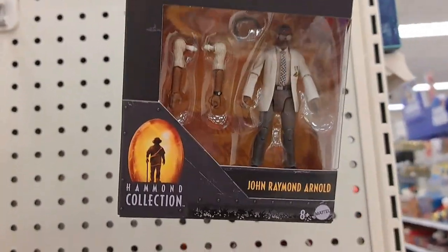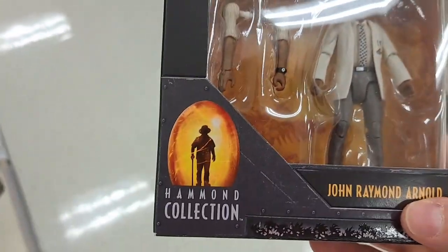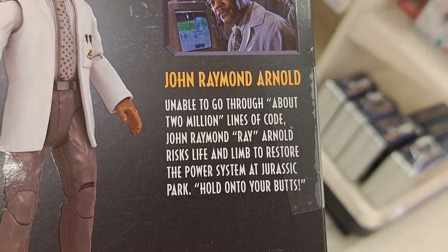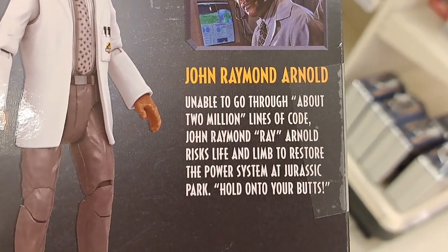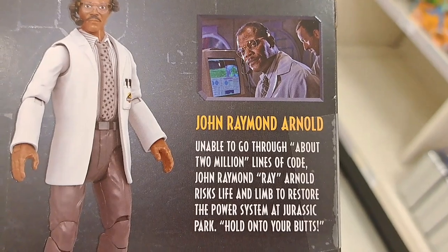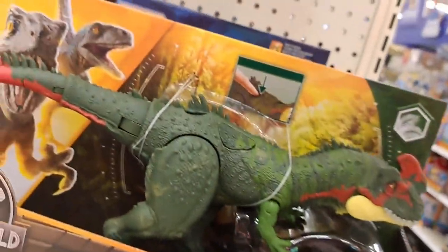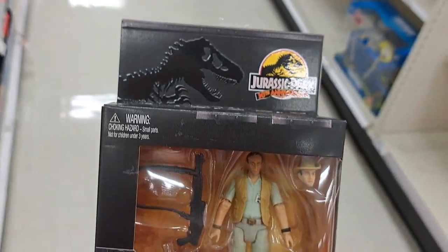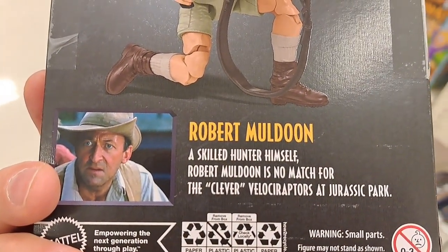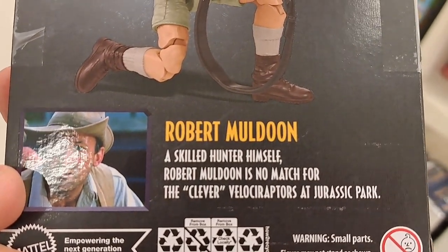A couple more Hammond Collection anniversary figures. We got John Raymond — Ray Arnold. Unable to go through about two million lines of code, Ray Arnold risked life and limb to restore the power system at Jurassic Park. 'Hold on to your butts' — one of the famous lines from the movie. We also got Robert Muldoon, Jurassic Park 30th anniversary series. A skilled hunter himself, Robert Muldoon is no match for the clever Velociraptors at Jurassic Park.